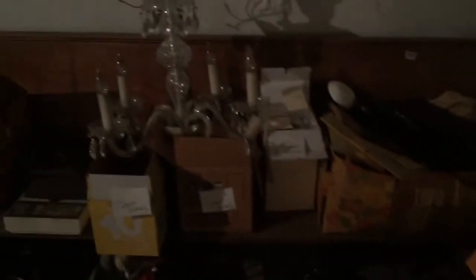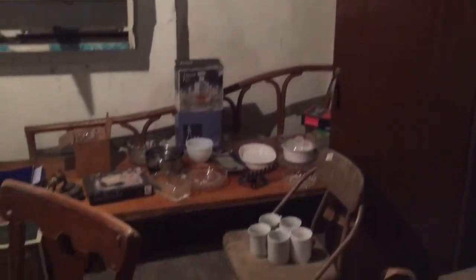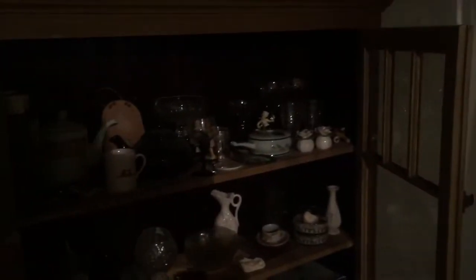Going right on into the next room of the basement: glassware, dinnerware, there's an antique chandelier, a church pew in oak, the original spindles to the porch, a dinette set, some more glassware, and a really neat bookcase unit.